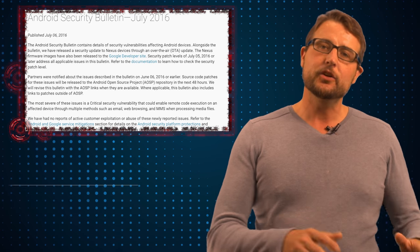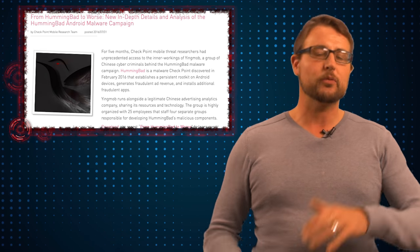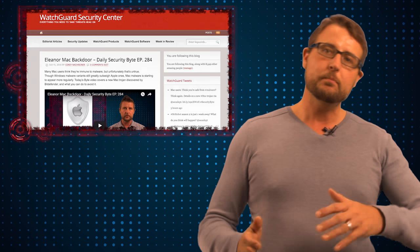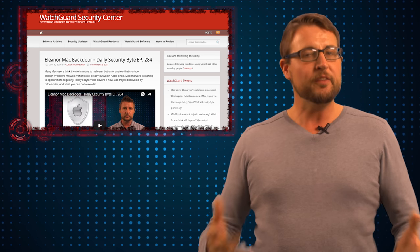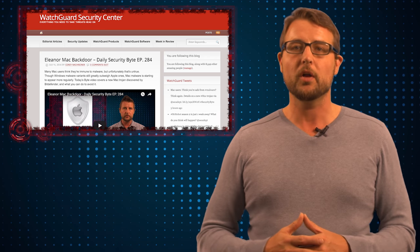The big story today is actually a new variant of Android malware called HummingBad. I'm not going to talk about that in today's video because one of my threat researchers, Marc Laliberte, has written about it and posted it on our blog, WatchGuardSecurityCenter.com. If you're visiting this video on YouTube rather than our blog, you'll want to go to that blog to read Marc's post on HummingBad.